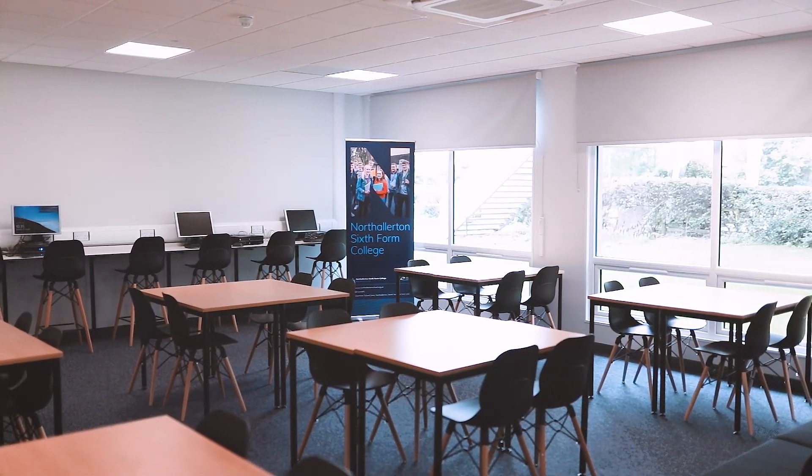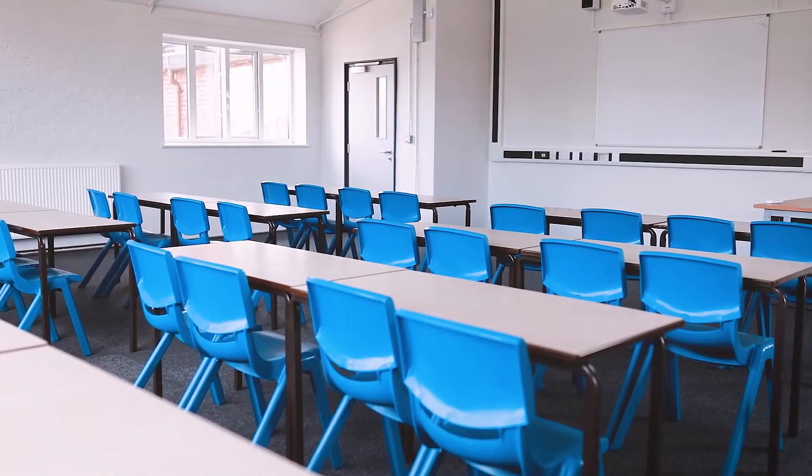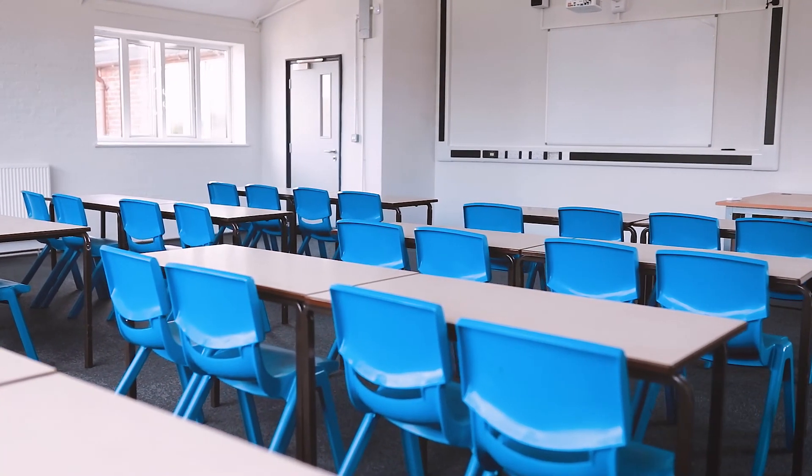We also have a fantastic learning resource centre which is going to be great for pupils and staff to use. The investment in the resources as well as the spaces has been really significant and it's going to be really positive for both pupils and staff alike.